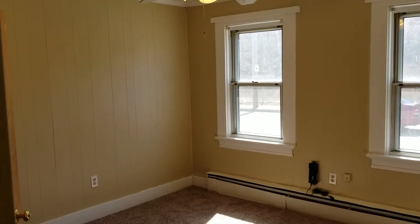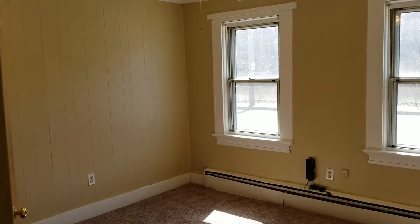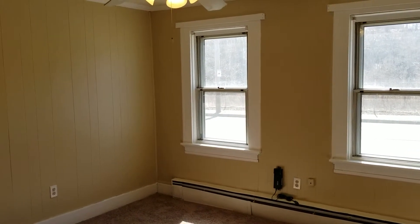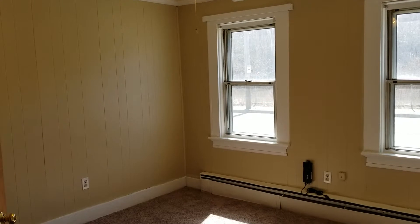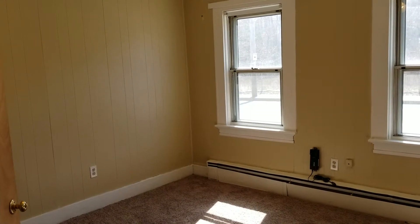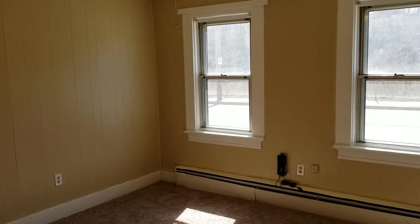Hello everybody, this is Jacob with Nexus Property Management here to show you 776 Main Street, West Warwick, Rhode Island. This is a one-bedroom, one-bathroom apartment located on the first floor. Before I get into the walkthrough,